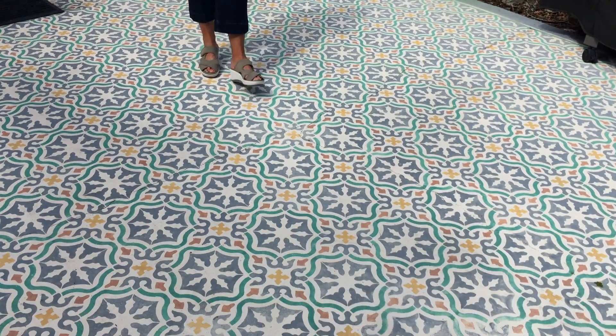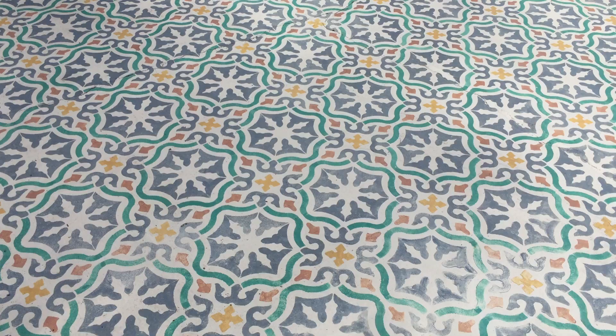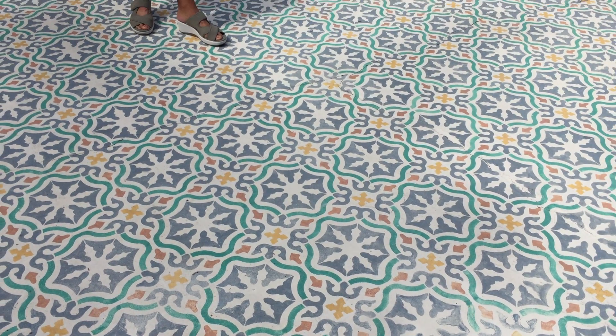This floor was done by us — a stencil project. It took many long, back-breaking hours, but it turned out beautifully.